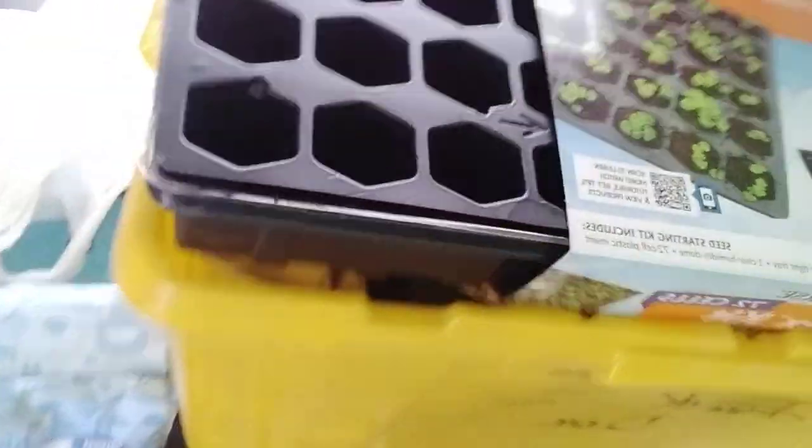Got us a starter kit for starting some seeds. Five and change on that.